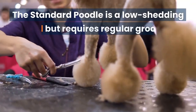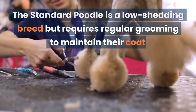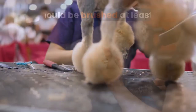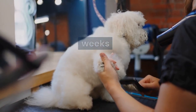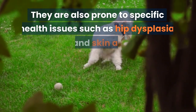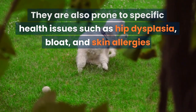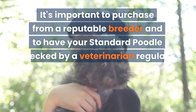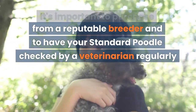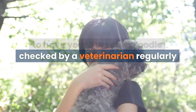The Standard Poodle is a low-shedding breed but requires regular grooming to maintain their coat. They should be brushed at least once a week and clipped every six to eight weeks. They are also prone to specific health issues such as hip dysplasia, bloat, and skin allergies. It's important to purchase from a reputable breeder and to have your Standard Poodle checked by a veterinarian regularly.